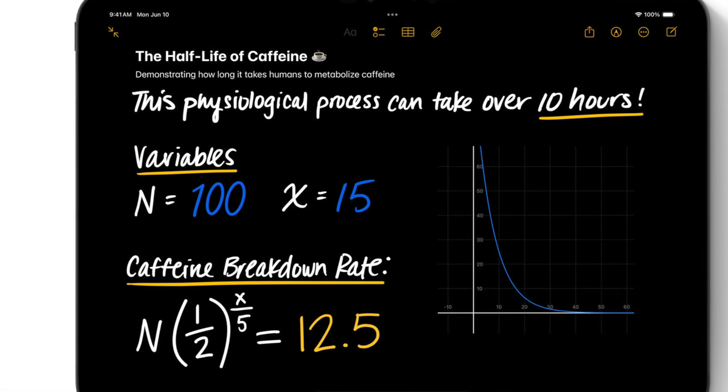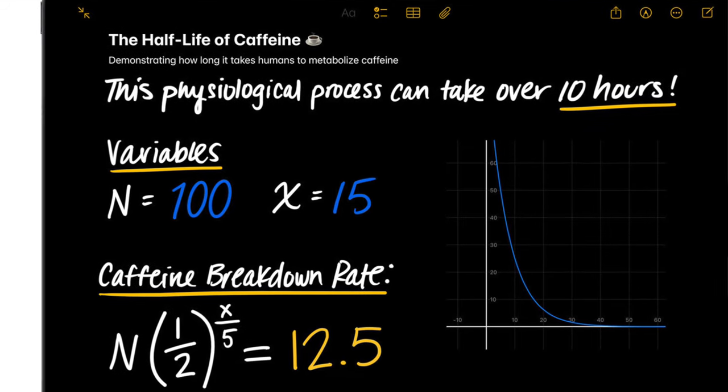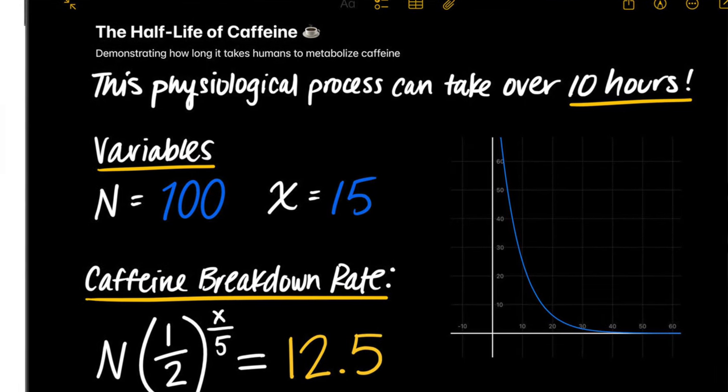This calculator app will allow you to solve math problems using the Apple Pencil. So for example if you are writing down an equation and try to solve it, the calculator app is smart enough to actually solve that equation for you. You can also update the equation, and there are plenty of use cases for it. However, if this is the biggest feature of iPadOS 18, I'm really glad I returned the M4 iPad Pro.